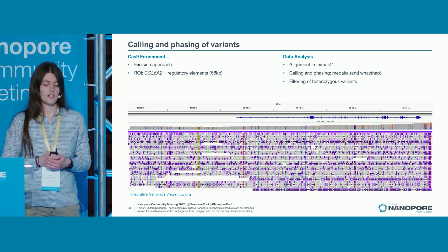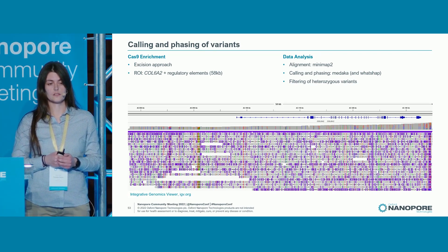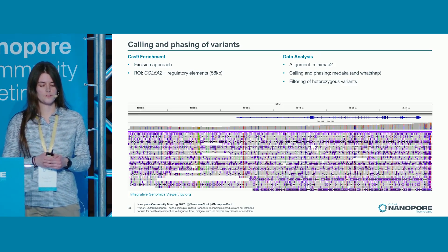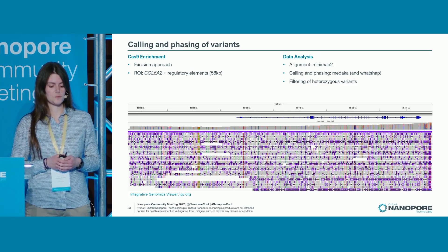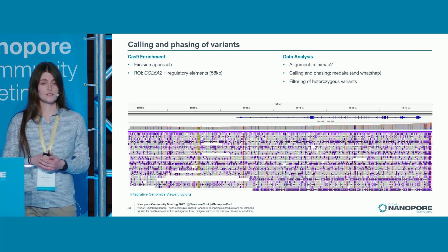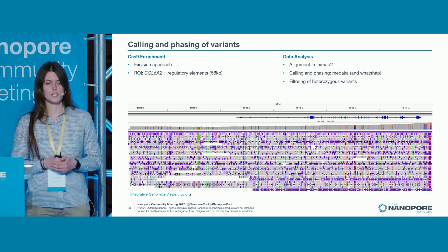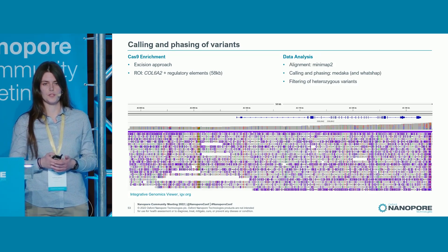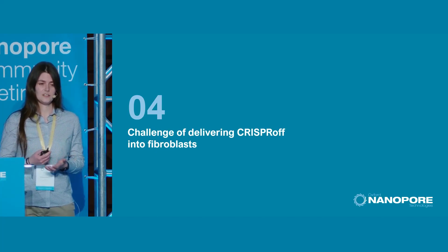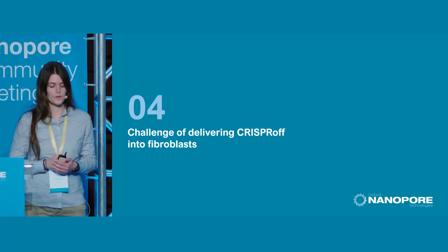For the data analysis, I aligned with Minimap2 and called and phased the variants initially with Medaka — I've now changed to Claire3 for the rest of my experiments. I then filtered these variants for heterozygous variants so that I'm able to differentiate between the alleles, and they have to be located in the regulatory elements. This way I'm able to design allele-specific guide RNAs, and in theory it should work — but of course I have to test this.